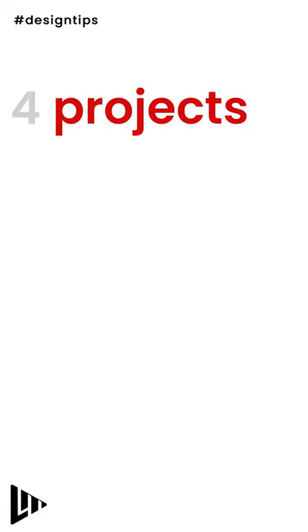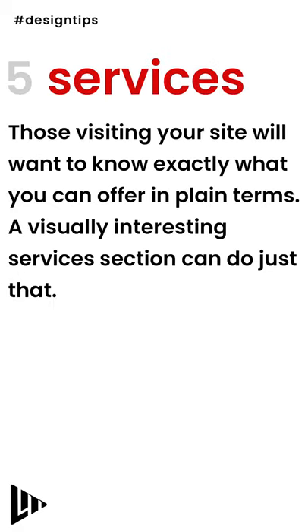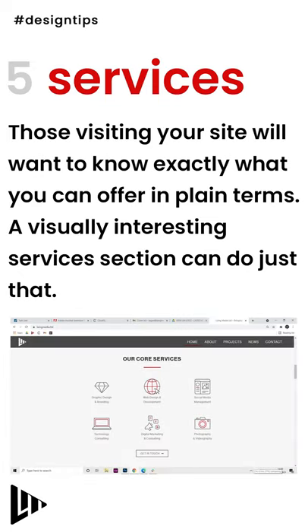Putting your best work on display in a projects section gives potential clients an idea of the great work you can do for them. Those visiting your site will want to know exactly what you can offer them in plain terms — a visually interesting services section can do just that.